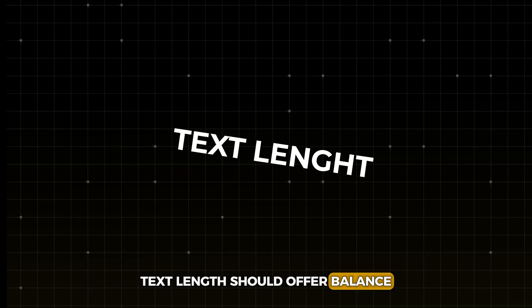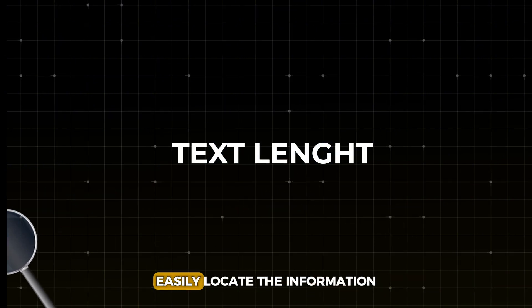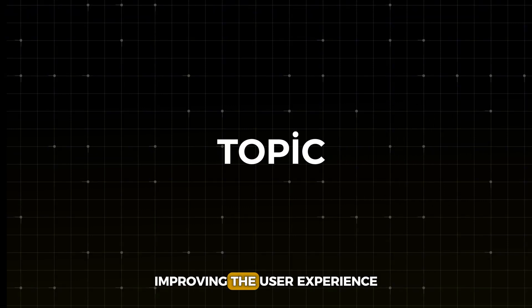Text length should offer balance, providing valuable content that allows users to easily locate the information they need. This keeps the focus directly on the topic, improving the user experience.